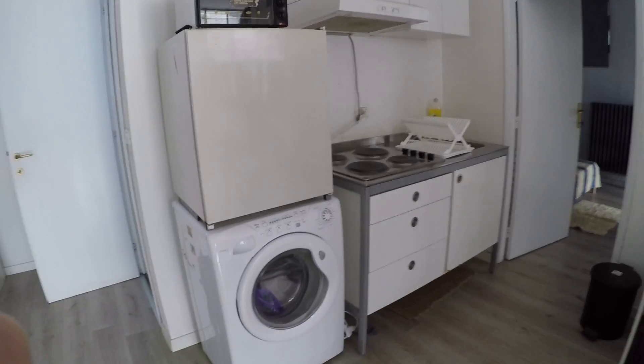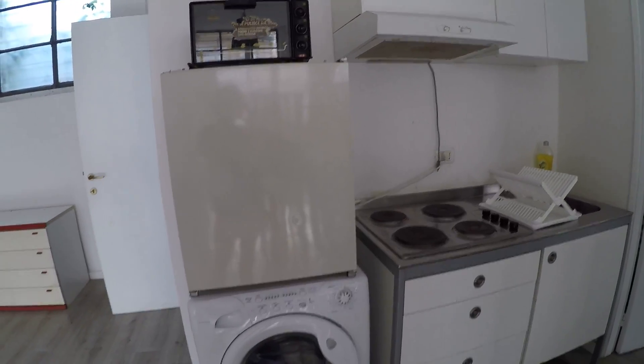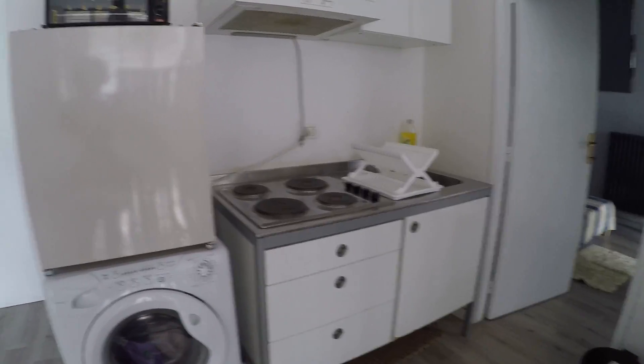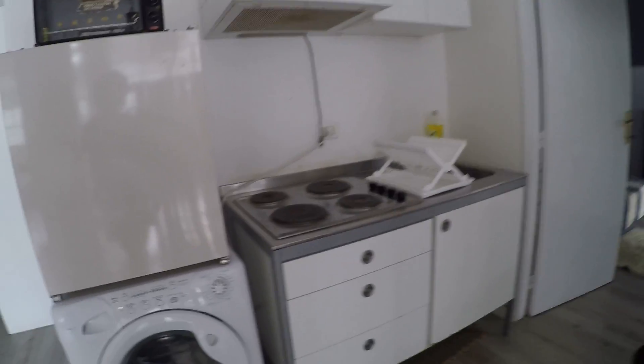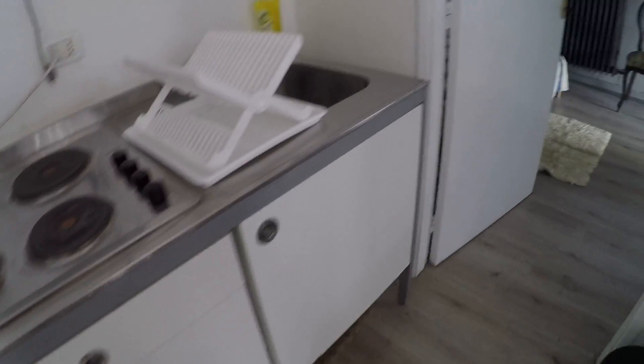They are plastic chairs for every need if you have guests. This is the kitchen space — a little kitchen corner. We have got a microwave oven, a little fridge, and there's the washing machine. Here we have some cupboards with an electric stove and a sink.